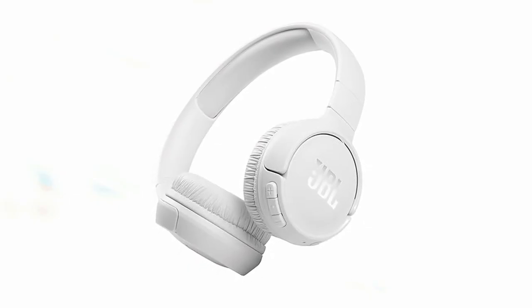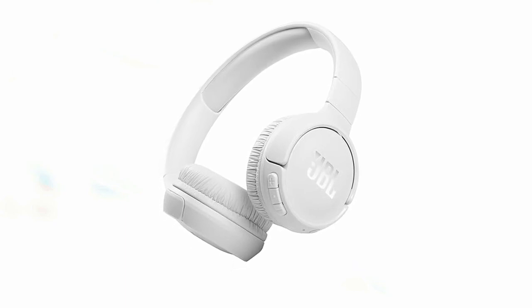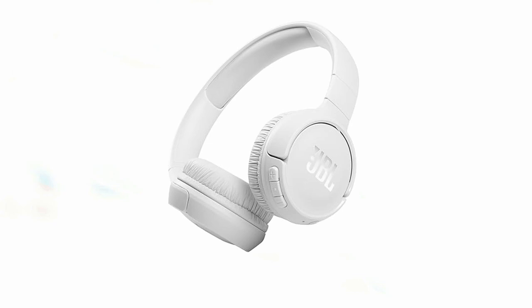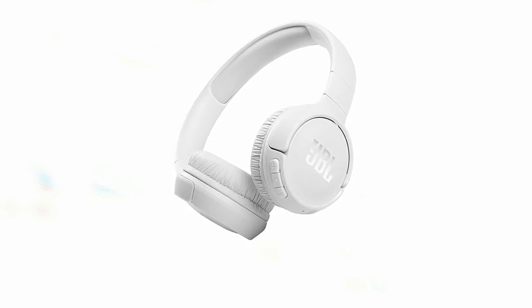You can manage calls and activate your voice assistant with a simple button press. Whether you're commuting, working out, or simply relaxing at home, the JBL Tune 510BT offers a reliable and enjoyable wireless listening experience.